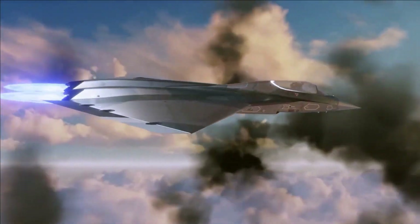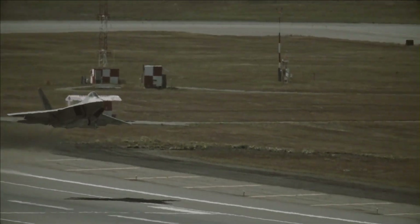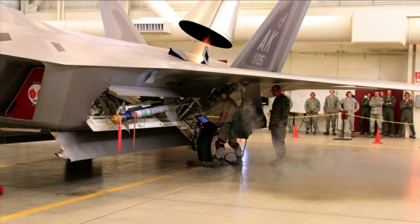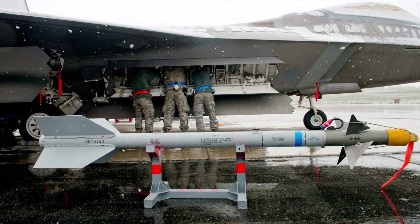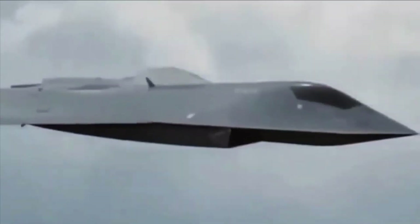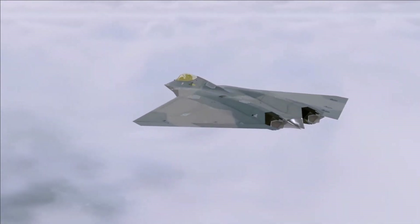It would improve stealth, efficiency, and interior weapon compartments with reduced drag. The potential payload was remarkable, including Sidewinders, AMRAAMs, precision-guided bombs, and a 20mm internal gun. The design would also have enabled the X-44 to carry additional fuel, increasing its range.